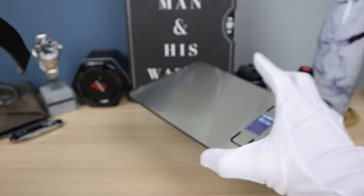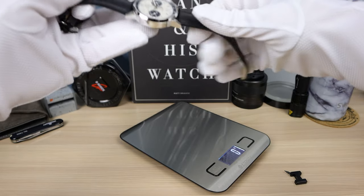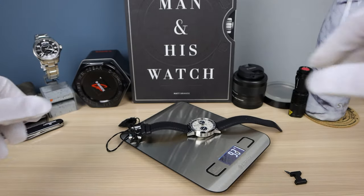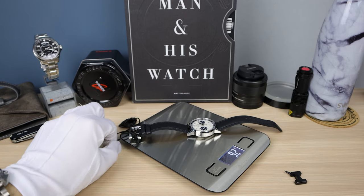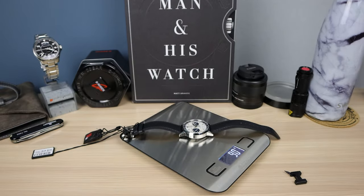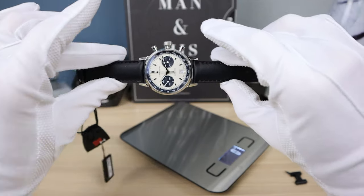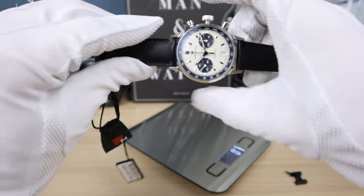Let's check the weight. 90 grams — so ultra lightweight and comfortable. No worries; all-day wear, 100%.